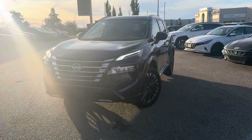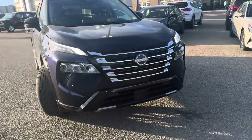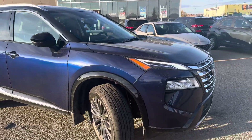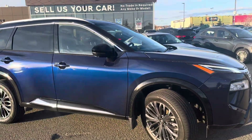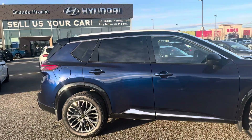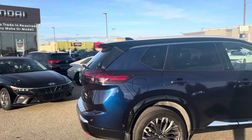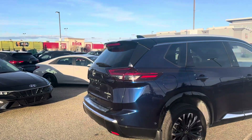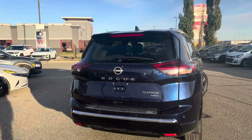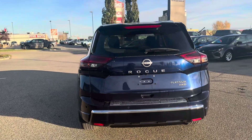Hey Christina, it's Kelsey here with your personalized walk-around video on our 2024 Nissan Rogue Platinum in this really nice dark blue color — you can see it with the sun shining on it. All new Nissans come with a three-year, 60,000-kilometer warranty. This one was first registered on November 3rd, 2023, so you have your basic warranty until November 3rd, 2026, or until 60,000 kilometers. This one has just barely over a thousand kilometers, so you basically have new vehicle warranty on it, and there are no accidents reported.